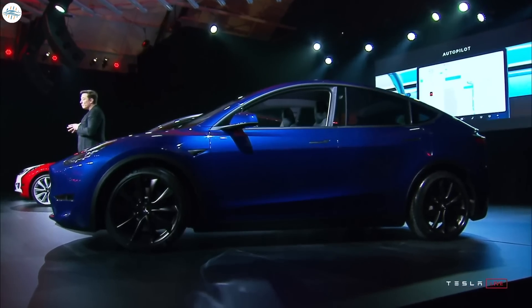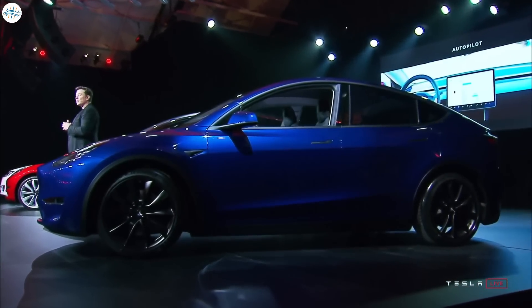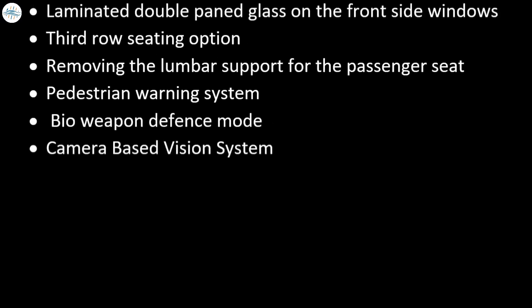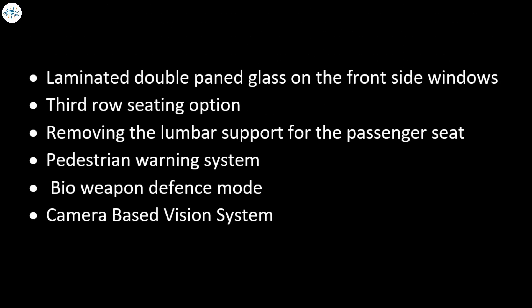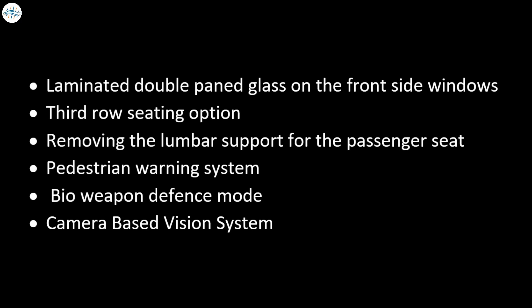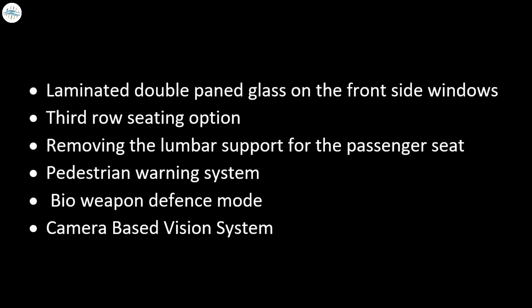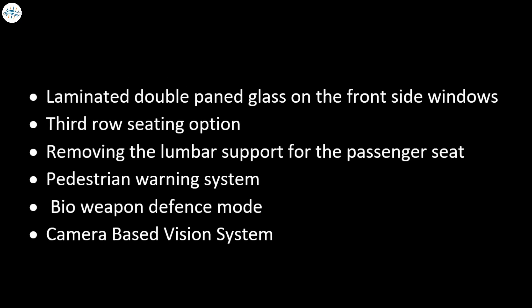There are numerous other changes that Tesla has made to the Model Y. Here's the list: laminated double-paned glass on the front side windows, third-row seating option, removing the lumbar support for the passenger seat, pedestrian warning system, bio-weapon defense mode, and a camera-based vision system.